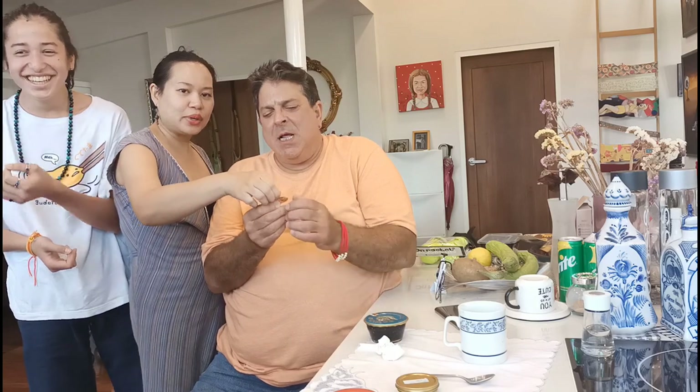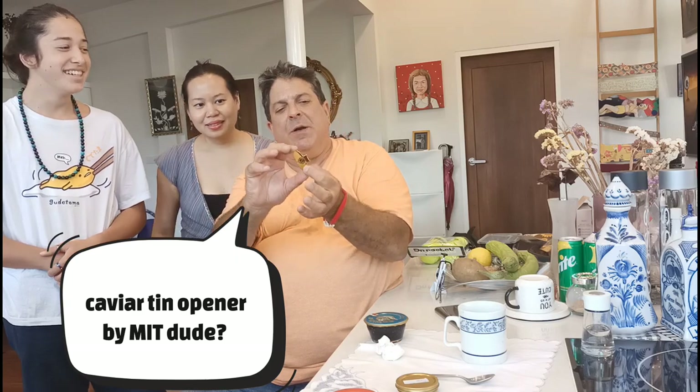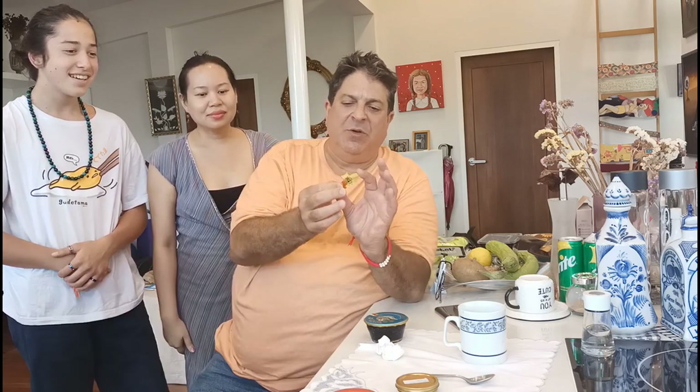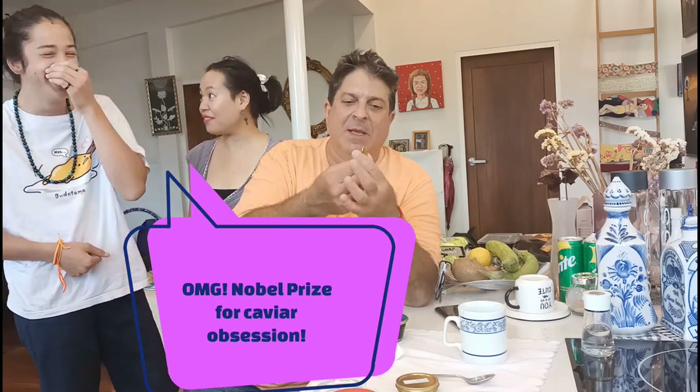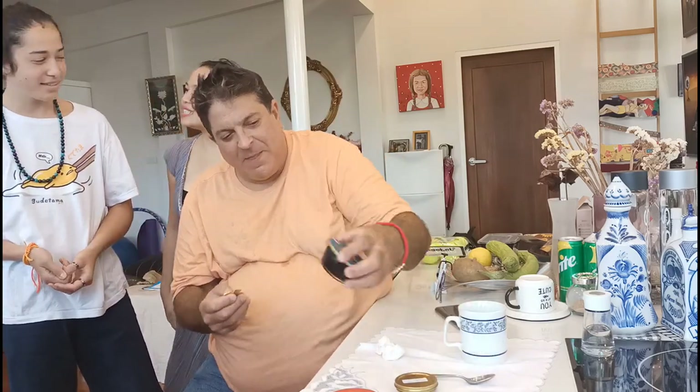Show us what this is. This is a very high-tech caviar opener. It's got a symbol on it — is it Brunei? It's from the caviar house in Bangkok. This was a high-tech caviar tin opener developed by the scientists at MIT, and the gentleman who developed this won a Nobel Prize in caviar opening. You can win a Nobel Prize about caviar? Yes, definitely there are Nobel Prizes handed out every three months on caviar.